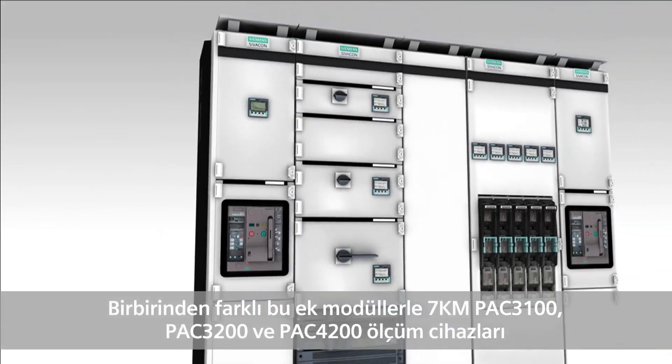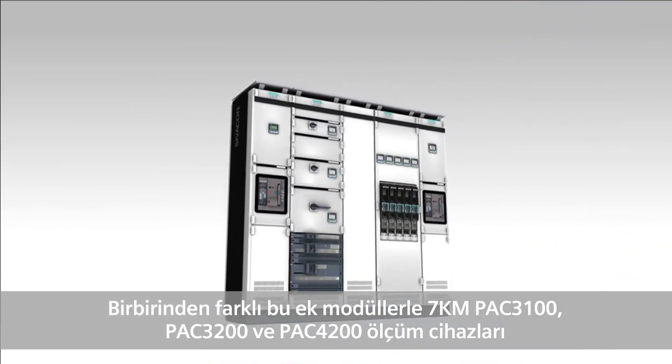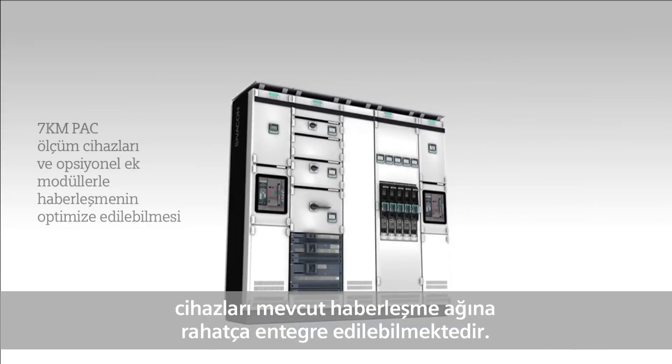The manifold expansion modules facilitate comfortable integration of the measuring devices 7KM PAC 3100, 3200, and 4200 in existing communication networks.